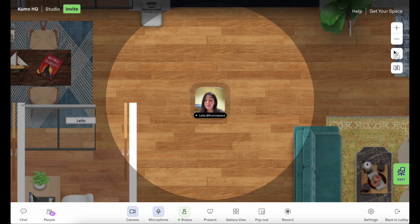Kumospace also works with spatial audio, so you can hear and speak to everyone that's near you, just like you can in real life. If anyone's too far and they're outside of your audio range, you won't be able to hear them. Let's find someone to chat with and see how this works.